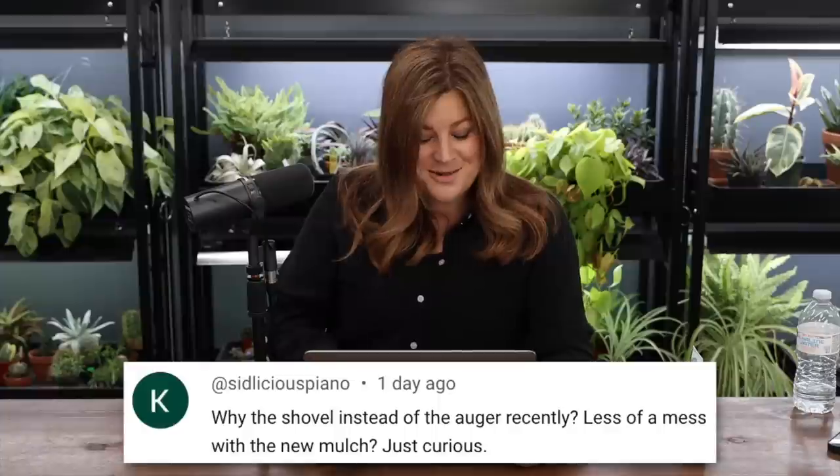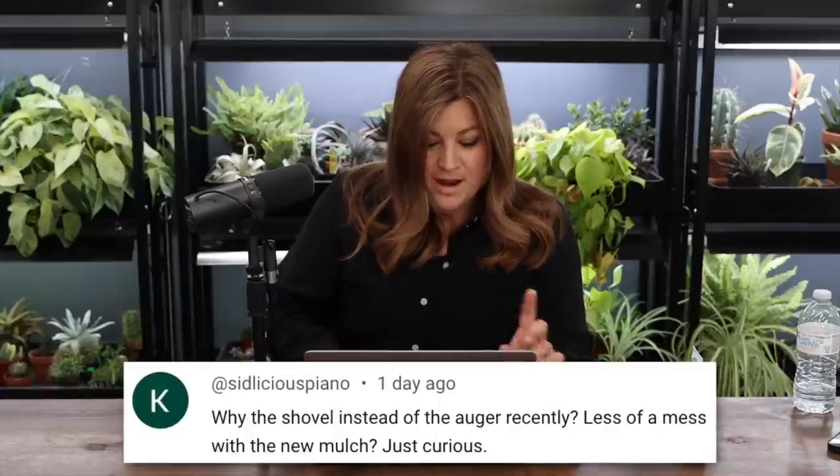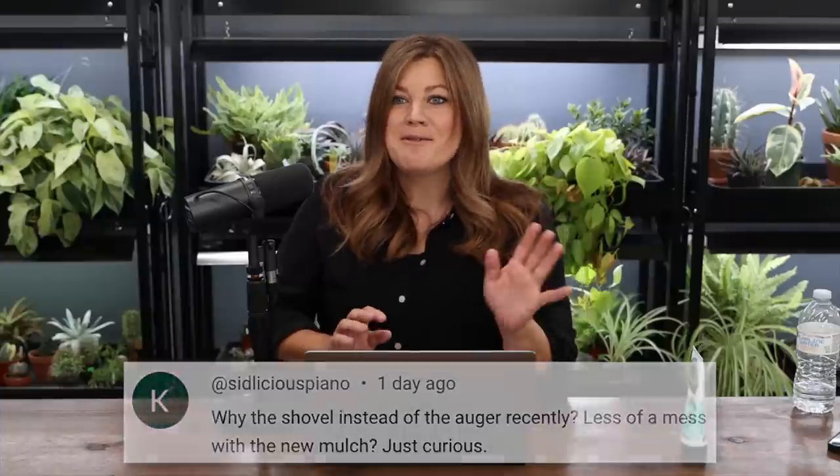Someone else asked why the shovel instead of the auger recently. Less of a mess — I already answered this question but I'm proud of everybody because usually when I do something different, everyone assumes I'm pregnant. 'Oh you're not using the auger? You're pregnant.' Different shoes — pregnant. Different hair color — pregnant. I'm not pregnant. I just used the shovel because I didn't want to make as big a mess.